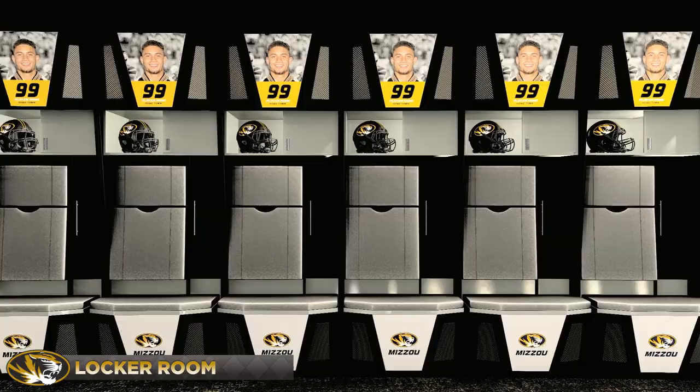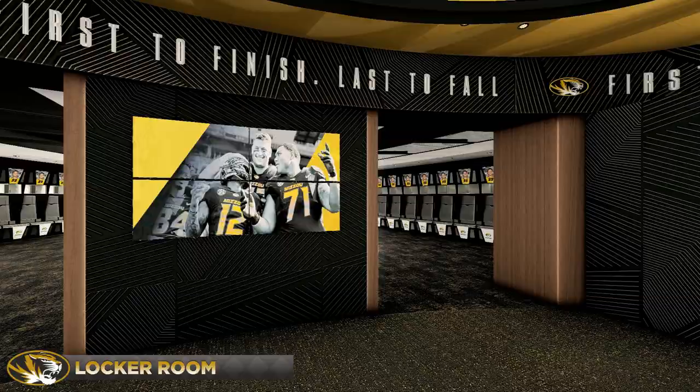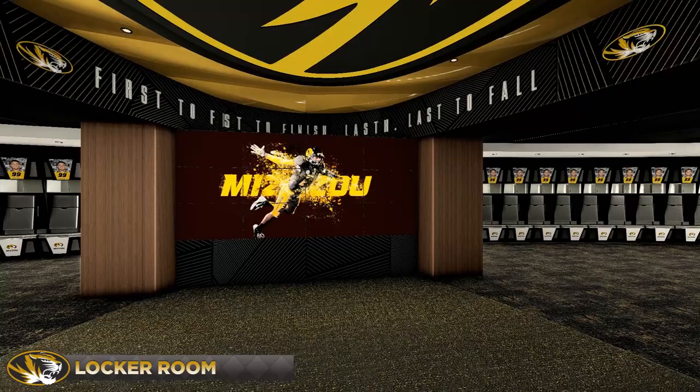Ventilated drawers, hidden storage and lock boxes with power and USB. A custom lit ceiling surging with black and gold and a powerful sound system energize the team before they take the field.